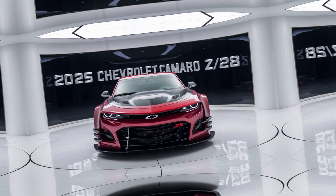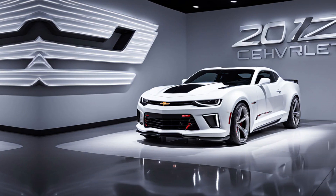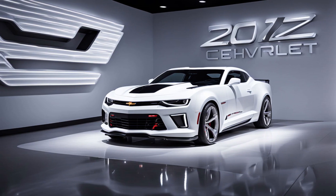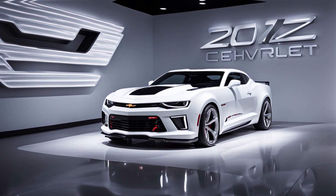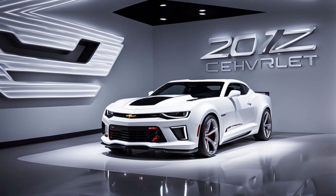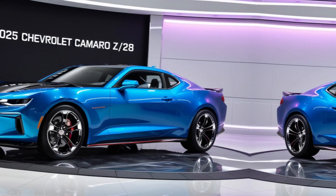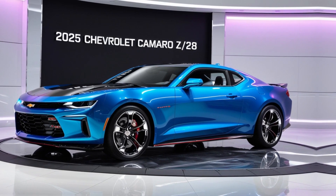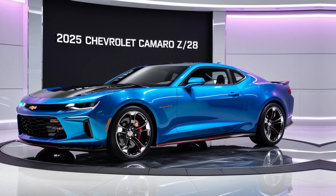Whether you're a diehard muscle car fan or someone looking for a thrilling driving experience, the 2025 Chevrolet Camaro Z-28 is a car that demands attention. With its combination of stunning looks, cutting-edge technology, and unparalleled performance, the Z-28 is set to be a legend on the road and the track.